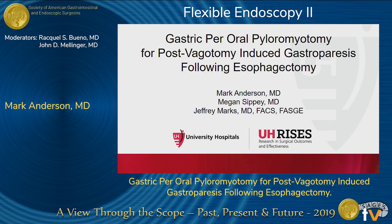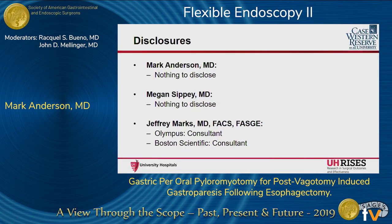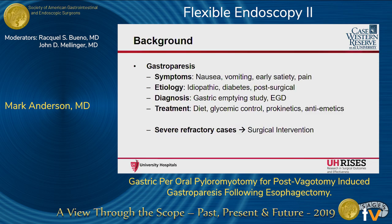Thank you. I'm Mark Anderson from Case Western. Thank you for the opportunity to be here today. Myself and Dr. Sippy have nothing to disclose, while Dr. Marks has been a consultant for Olympus and Boston Scientific, neither of which have any impact on this presentation.